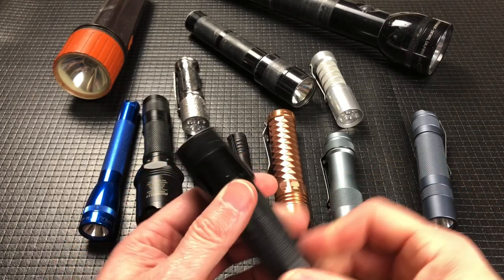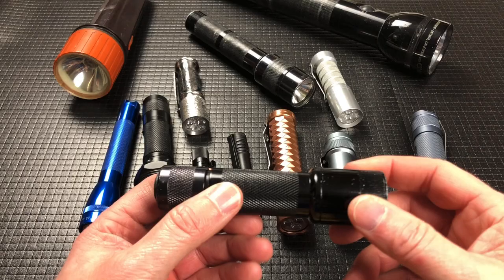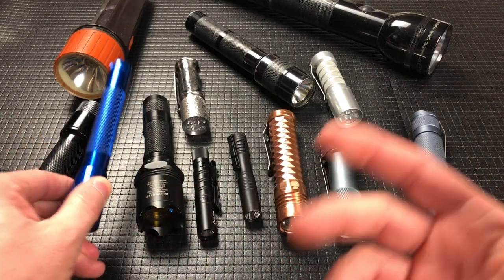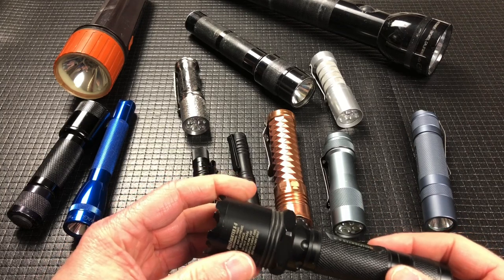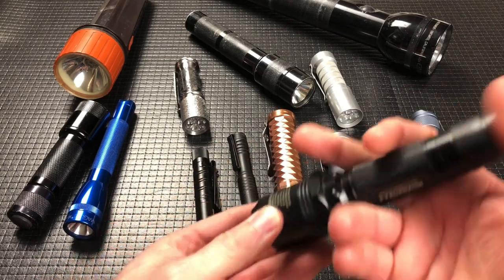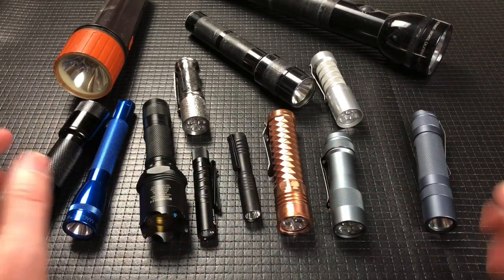The Surefire runs on CR123A batteries. The mini mag is obviously AA battery. I also had a Hellfire, which uses the same batteries as the Surefire — not quite as bright, but so kind of evolved.